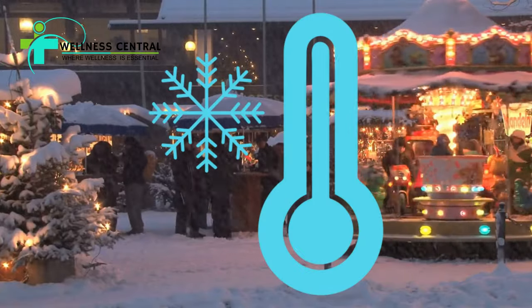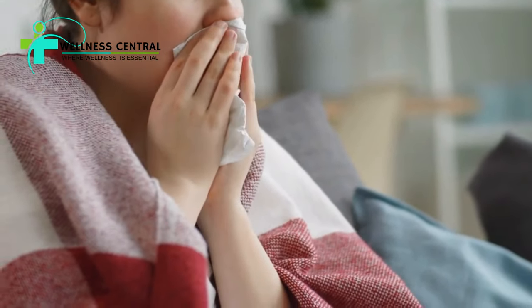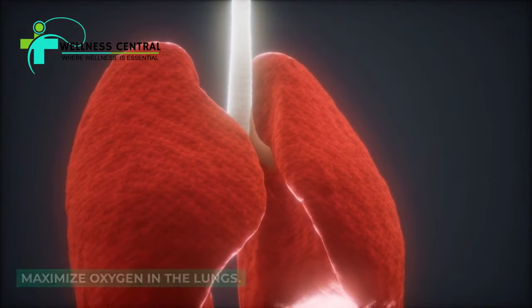Especially during the winter months, our immune systems can become overburdened with toxins, triggering respiratory illnesses such as colds and flus, that can impair breathing and make it difficult to maximize oxygen in the lungs.